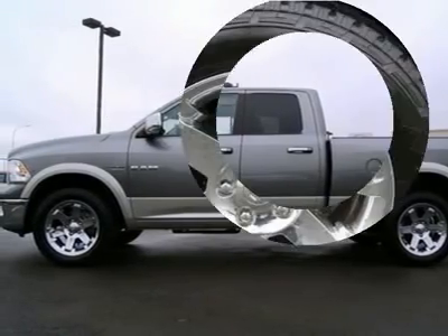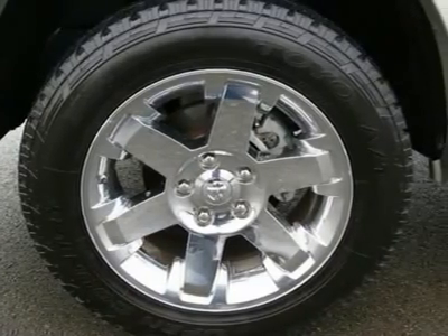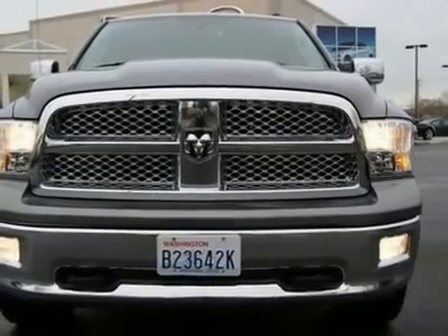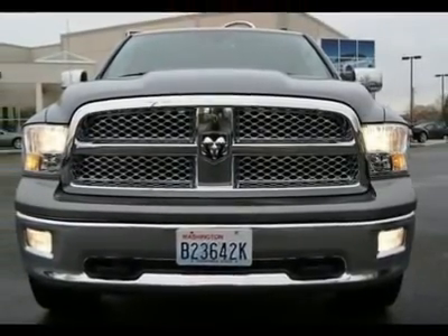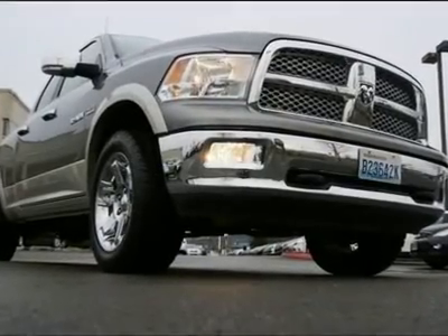With its forward-leaning grille and dual chrome-tipped exhaust pipes, this Ram has an aggressive stance that will get you looks and compliments wherever you go. Go to www.infinitioftacoma.com to see lots of high-resolution photos of this Ram 1500 Laramie crew cab.